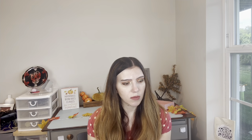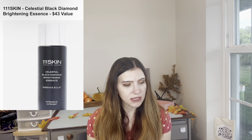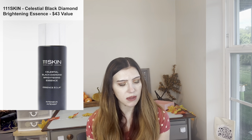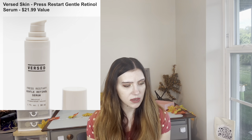Then we have from One Skin the Celestial Black Diamond Brightening Essence — $43 value. It has some anti-aging properties, but I feel like I have skincare like that already. And from Verse Skin, the Press Restart Gentle Retinol Serum — I have retinols already and need to go through them, but this does look nice.